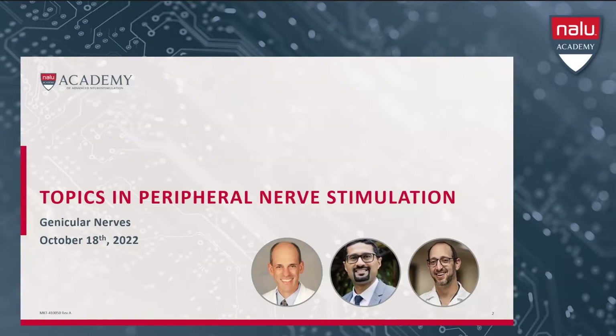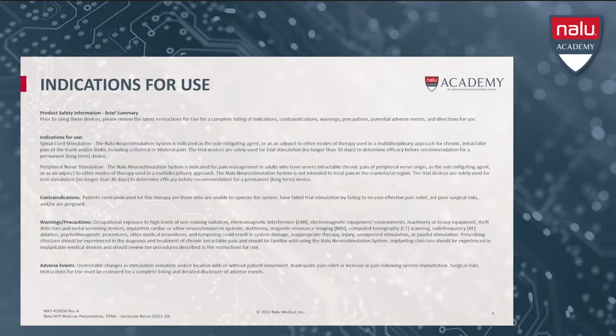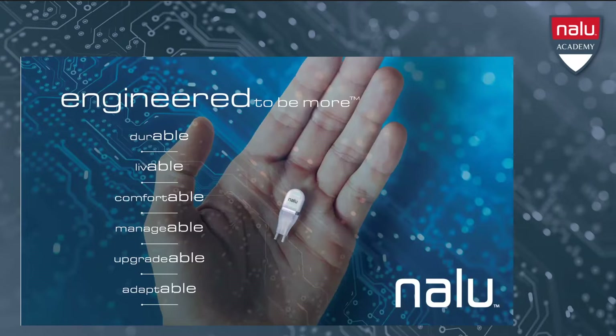We would like to remind our viewers that medical opinions expressed herein are those of our healthcare practitioner presenters. Individual experiences and outcomes may vary. This material does not substitute medical expertise nor replace the review of applicable product instructions for use. Nalu is a medical technology company focused on developing and commercializing innovative and minimally invasive solutions for patients with chronic neuropathic pain. Nalu's award-winning system is designed to address major unmet needs in the treatment of chronic neuropathic pain and provide a whole new world of opportunities for patients and their healthcare teams.